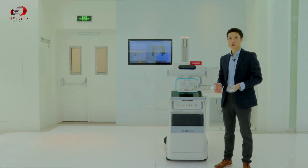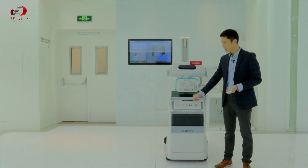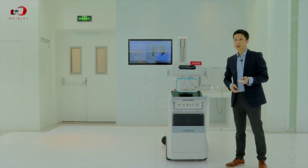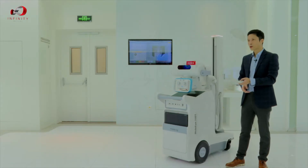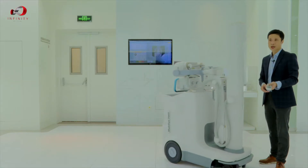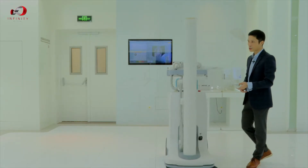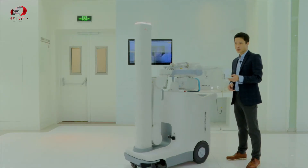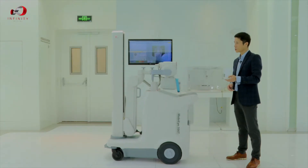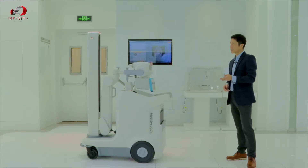The machine also has a remote control with a range of 10 meters, which allows you to turn the machine around, go forward, and go backwards — as I'm demonstrating now going forward and backward.